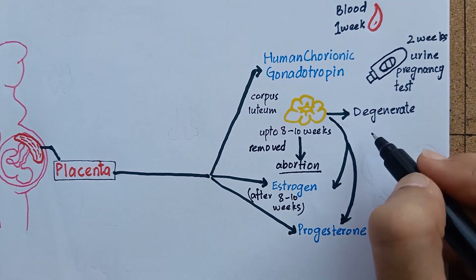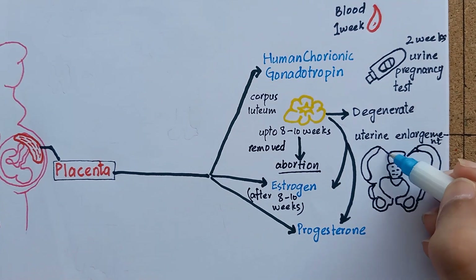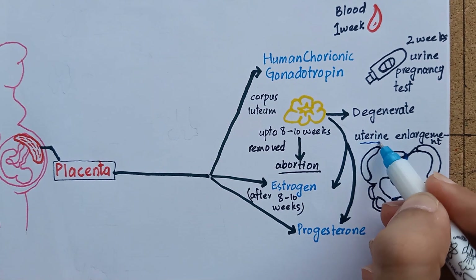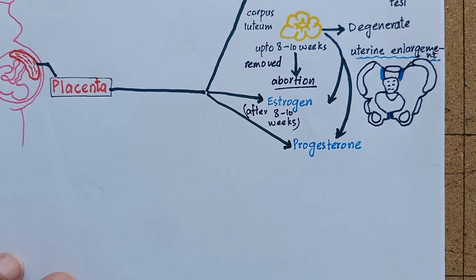Estrogen causes enlargement of the mother's uterus and breast. It also relaxes the pelvic ligaments of the mother so the sacroiliac joints and the symphysis pubis become elastic and relatively flexible. These changes allow an easier passage of the fetus through the birth canal at the time of birth.